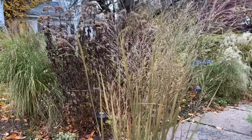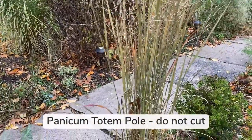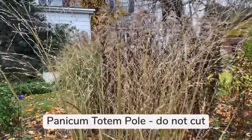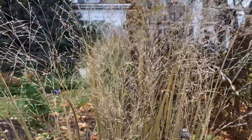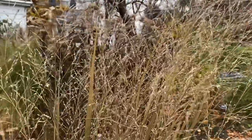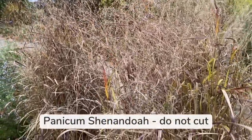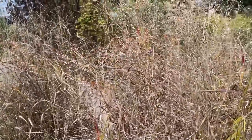Here is a grass that I do not prune in the fall and it looks absolutely beautiful. This is Panicum, and I have a number of panicums in my garden. They stand up to the weather really well and actually provide a lot of food for birds in the winter — those little seed heads right there. Here's another Panicum, this is Shenandoah. Again, beautiful upright structure and food for birds in the winter.